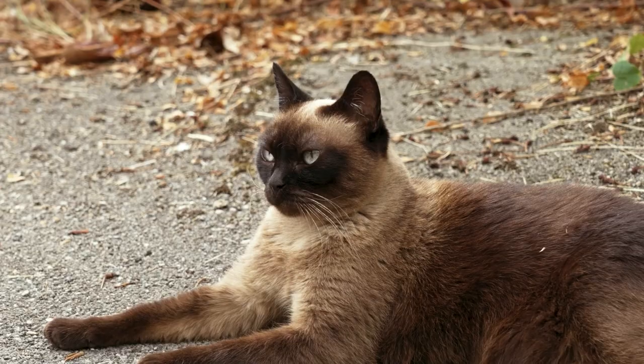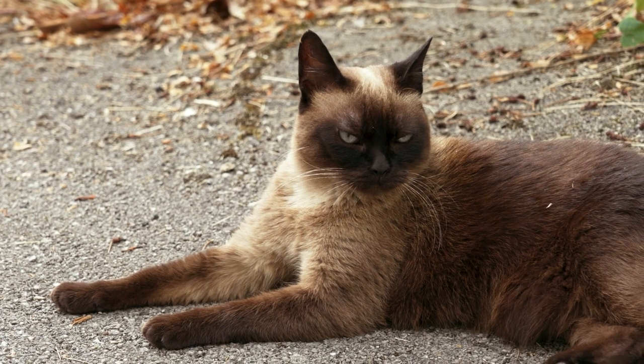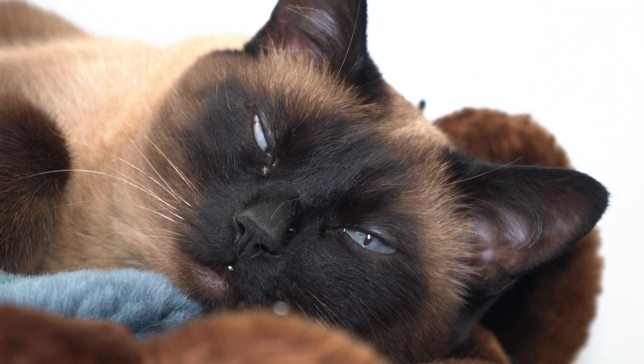The ears are erect and large. The Thai cat variety is more muscular, with medium-length legs, a more rounded head and a compact rounded body. All Siamese cats are colourpoint.